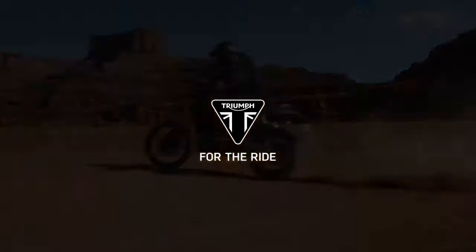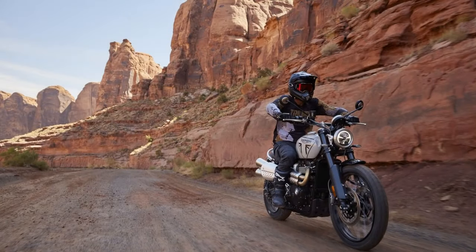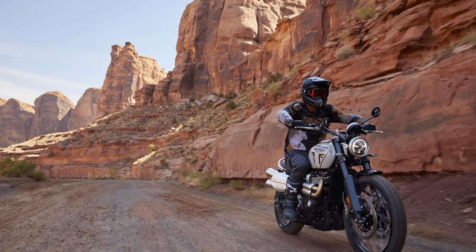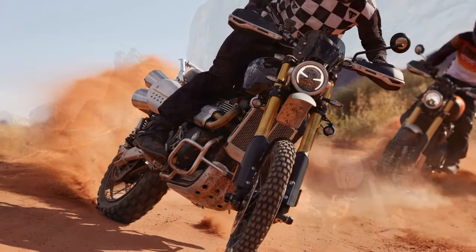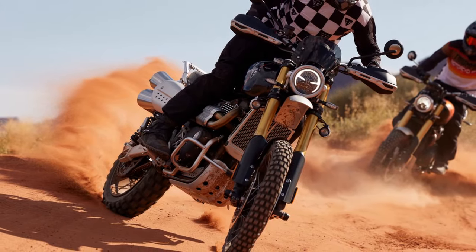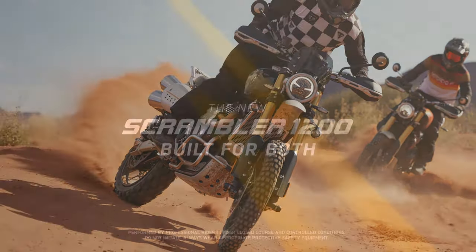For the off-road enthusiasts, the Scrambler 1200XC maintains its rugged persona, standing tall and eager for dirt adventures. It receives various updates, some shared with the X, establishing a clearer distinction between the two 1200 models. The 1200X emerges as the Scrambler for everyone.